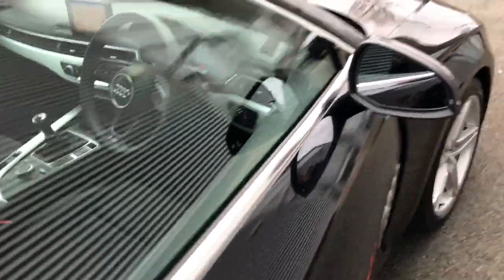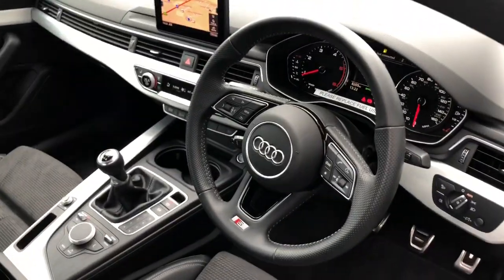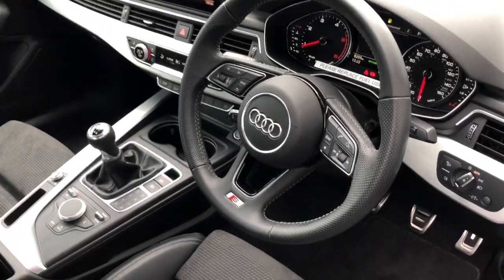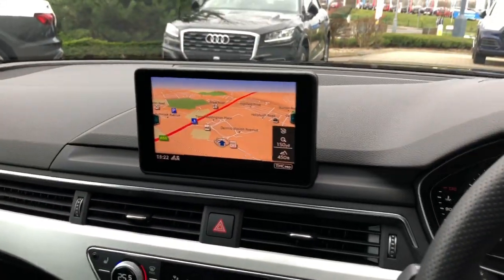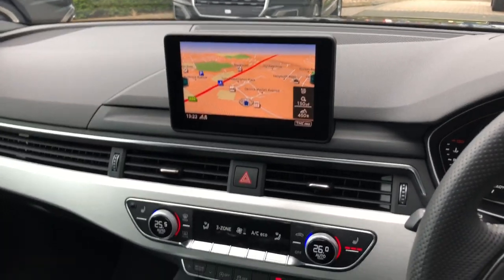Moving towards the interior, this vehicle features the three-spoke multifunction full-leather steering wheel. It features the MMI display with navigation. It features parking sensors to the front and the rear.